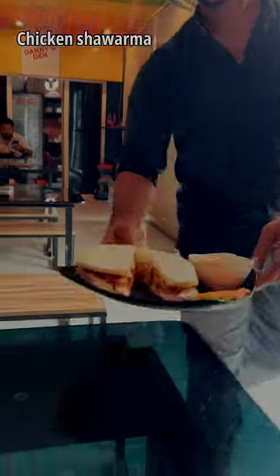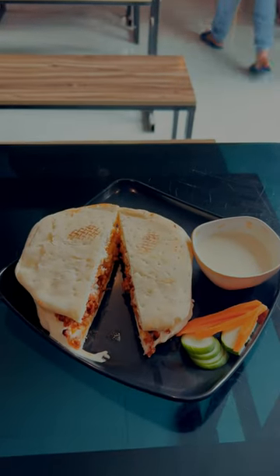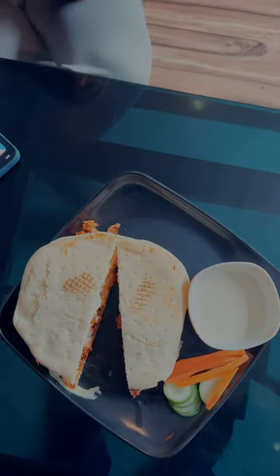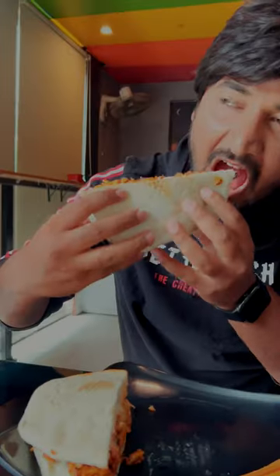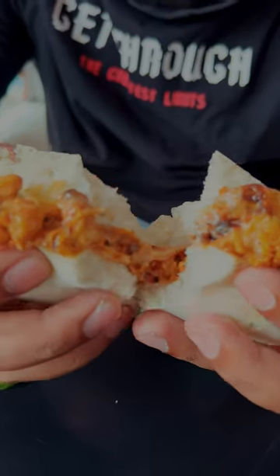First, we will order chicken shawarma. There is a lot of flavor. It is a shawarma style with two breads stuffed with chicken. There is a thermic-style salad. It's full of taste — there is a lot of chicken, mayonnaise and bread. It's good for a mini lunch, with many portions and varieties available at only 80 to 190 rupees.